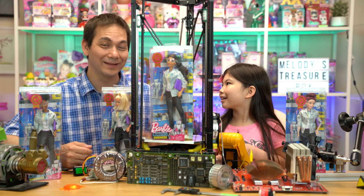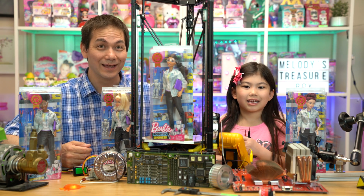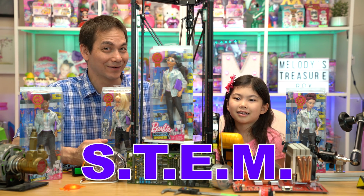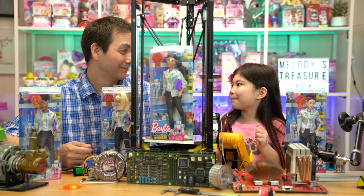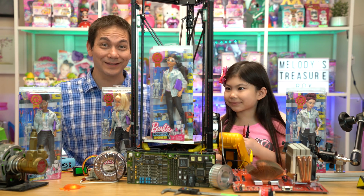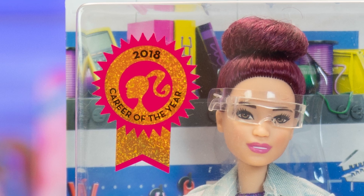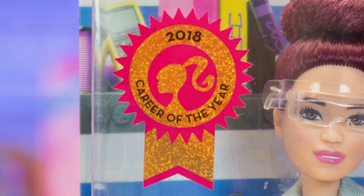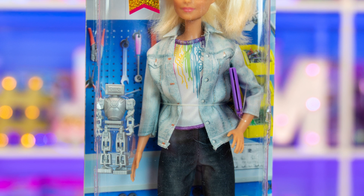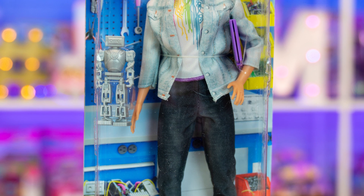We're so excited that these dolls encourage careers for women in STEM. Did you know STEM stands for Science, Technology, Engineering, and Mathematics? That's fantastic. And you love building things too, right? A robotics engineer is the 2018 career of the year!